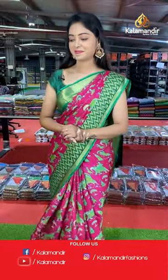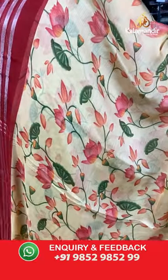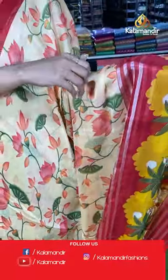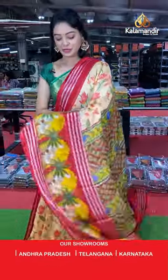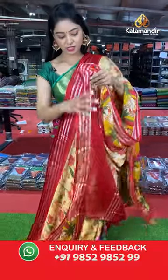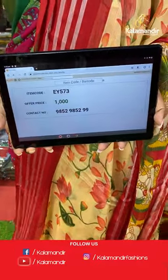Another beautiful light orange color saree with red combination. All over the body has floral printed. Contrast border with peacock design. Nice contrast printed pallu in florals and peacock design. Contrast plain blouse with lines design. Saree code EY573, offer price 1000 rupees.